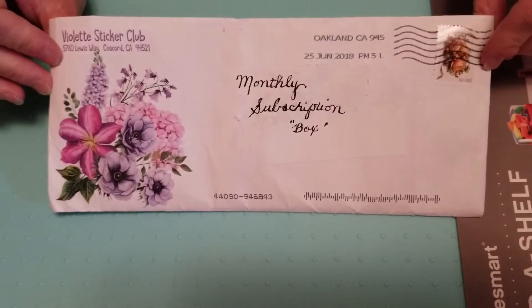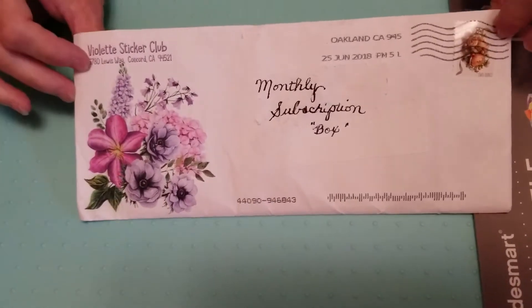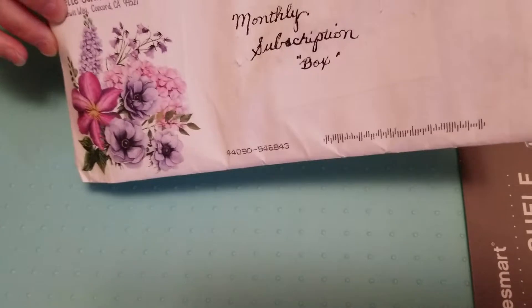Crafty Mom of Two here with Michaela's Collectibles and my Violet Sticker Club monthly subscription box. Let's see what's inside.